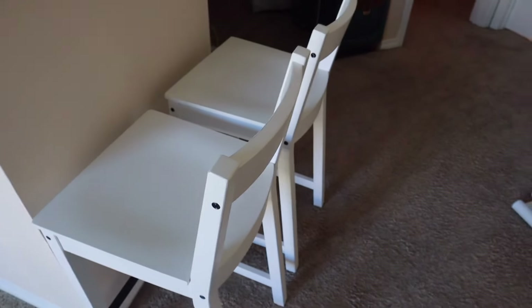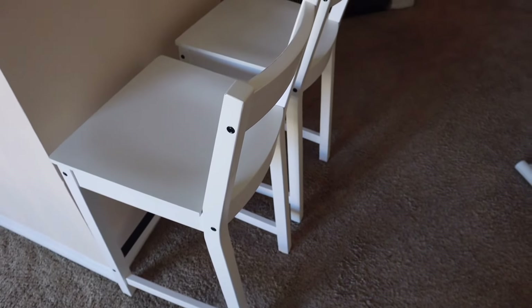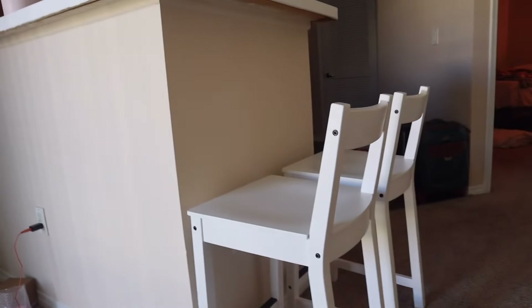We had an epic fail though — we got these bar stools and thought we were getting a deal because they were only $15, which is a deal, but they're way too short. Like, this is where it leaves me sitting. So that didn't work out.